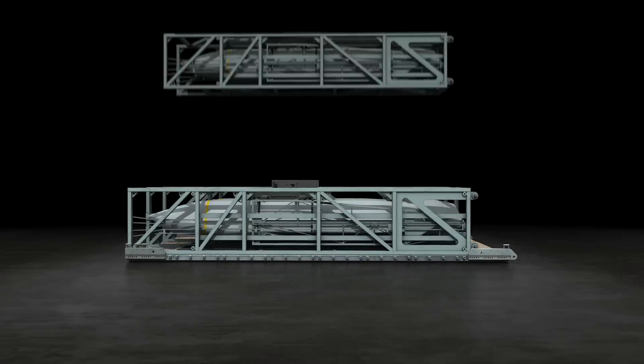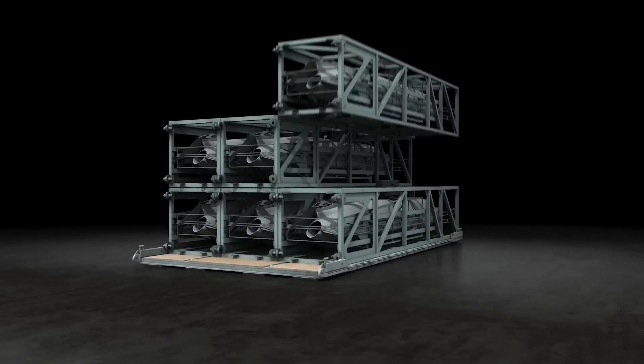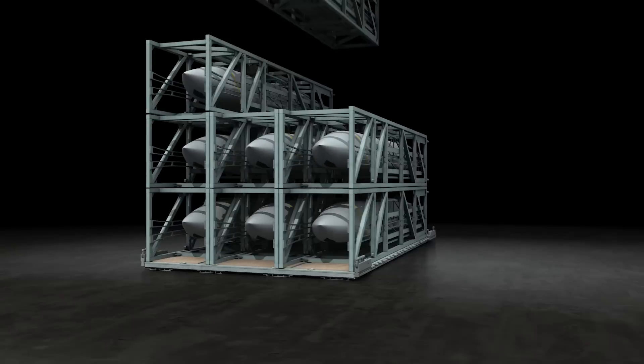Rapid Dragon is a palletized munition system, meaning it's self-contained in pallets that can be easily rolled aboard cargo aircraft like the C-130 Hercules or C-17 Globemaster.